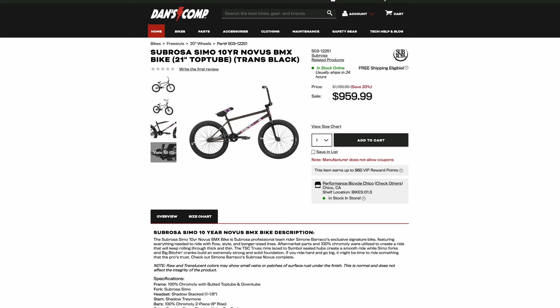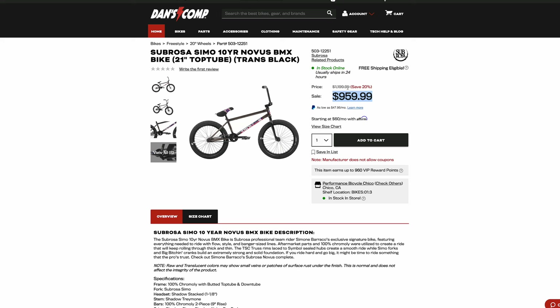Number three you wouldn't be expecting, because this is actually a high quality BMX bike, but it's overpriced for what you get. It's the Sabrosa Simo 10-year Novus — their 10-year anniversary Sabrosa Novus. Honestly, I like a few of Sabrosa's bikes; I think they're good quality and good price. But this is one where I was like, what are you doing here? Ignore this price and look at this: $1,199. It's on sale because I suspect nobody bought this bike.